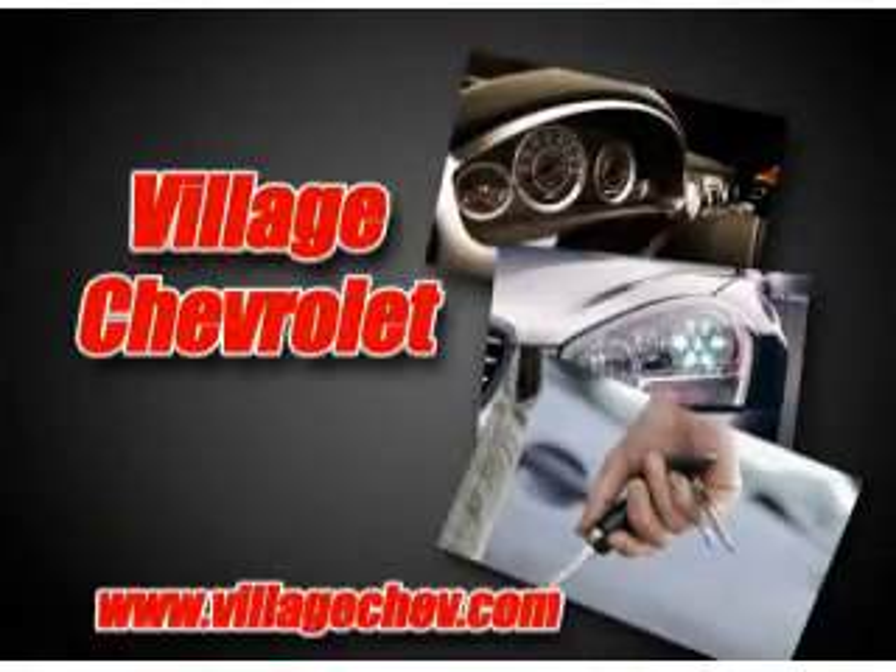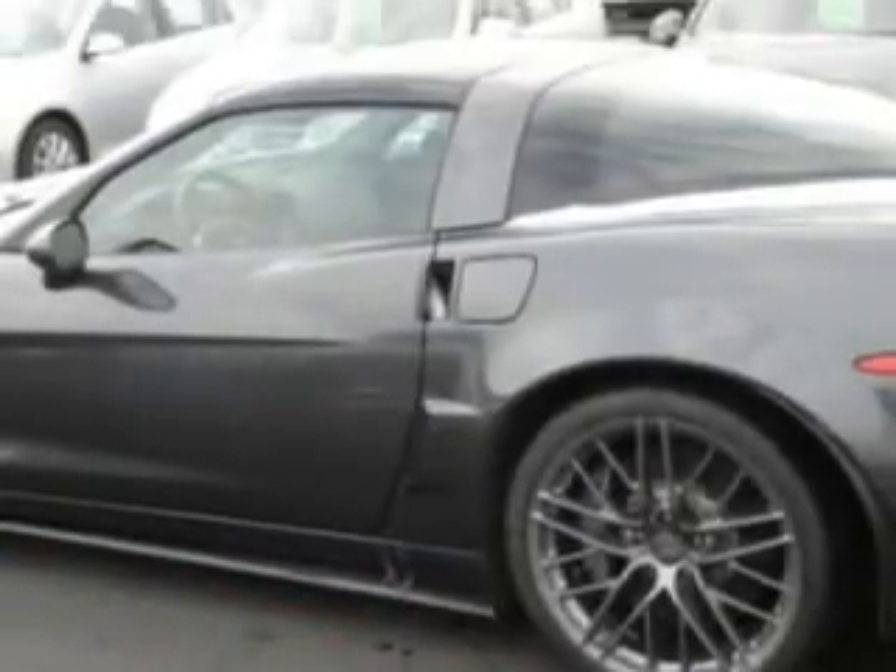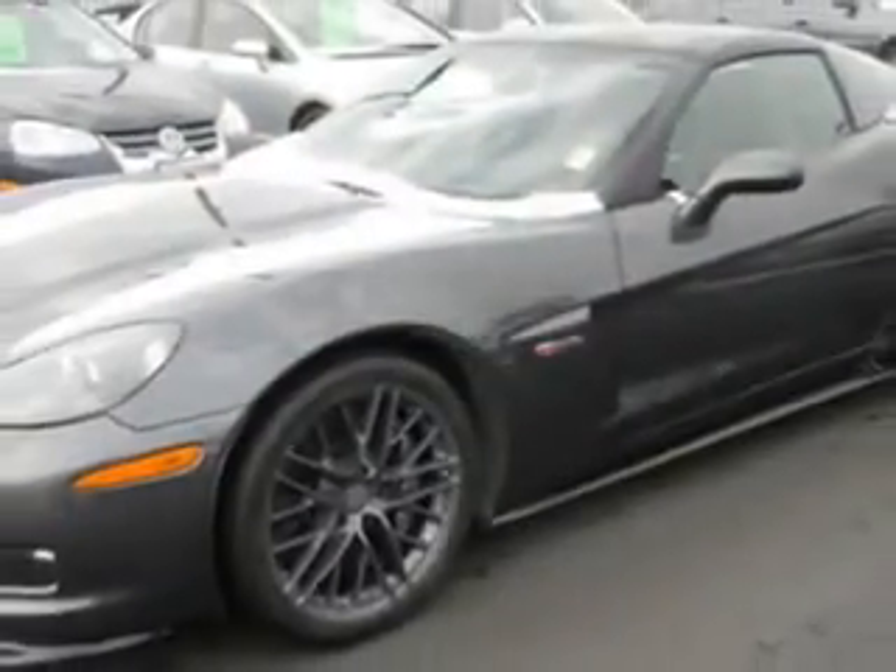At Villa Chevrolet, it is our goal to provide you with an excellent purchase and ownership experience. You will love this Cyber Gray Metallic 2011 Chevrolet Corvette Z06, equipped with an 8-cylinder engine and a 6-speed manual transmission, with only 2,171 miles.